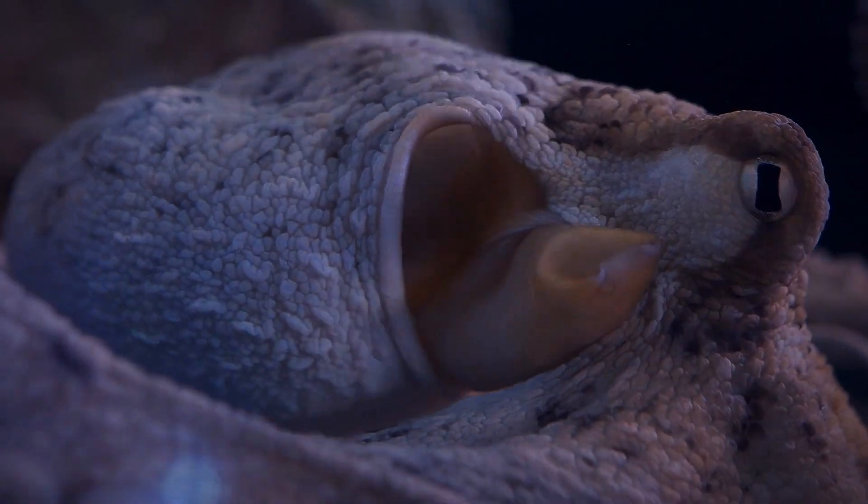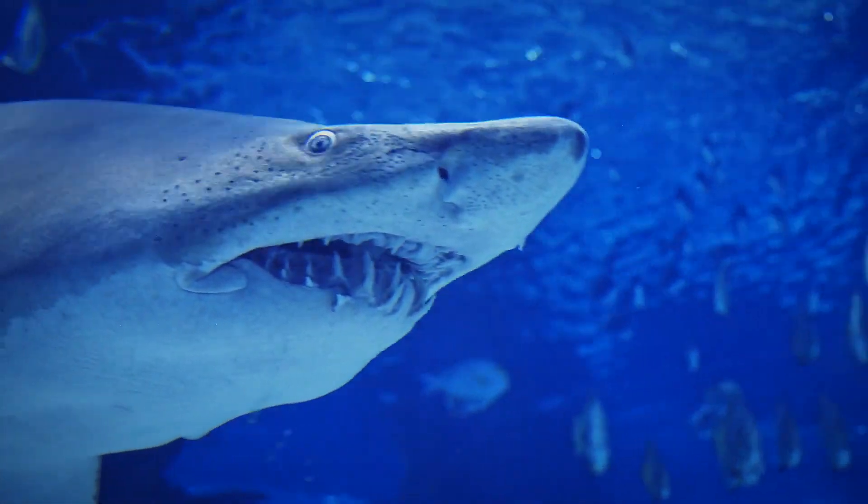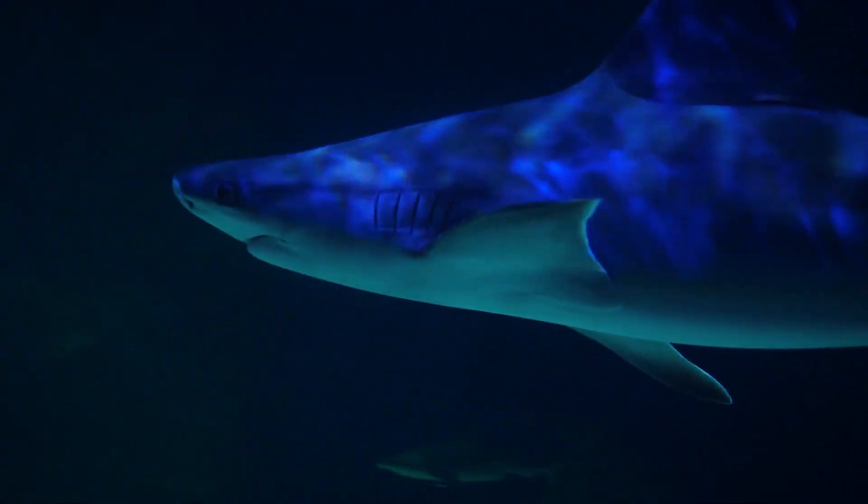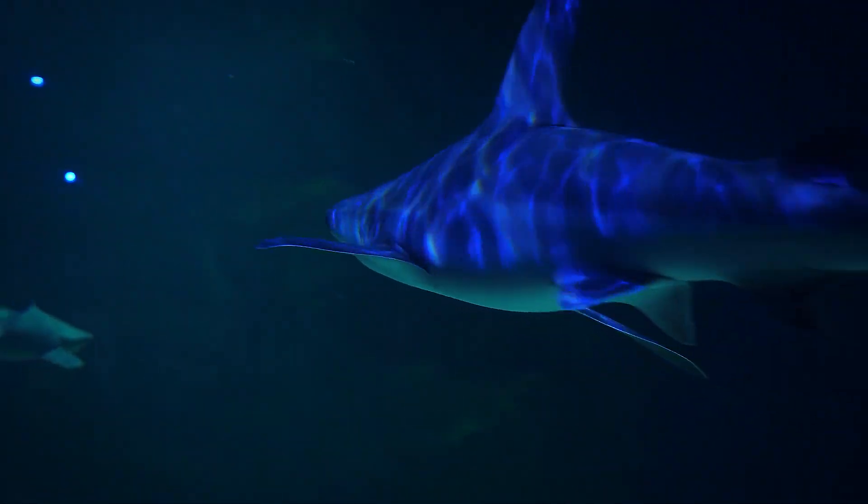However, there is one problem. Sharks are also known for their keen sense of smell. A prey may deceive the eyes, but for other senses? That's a different story.